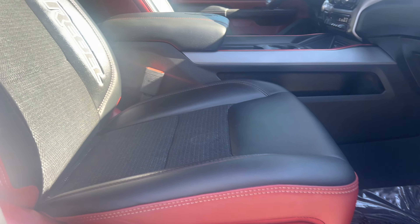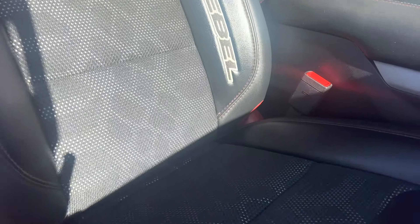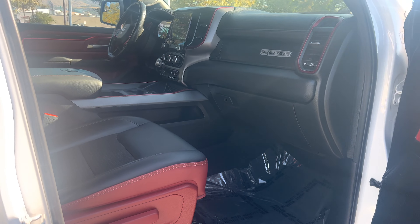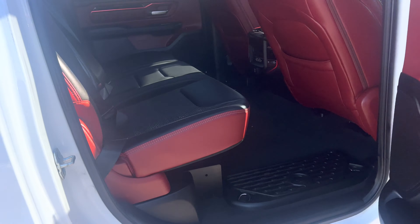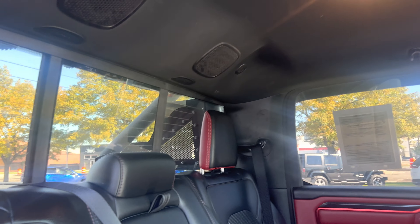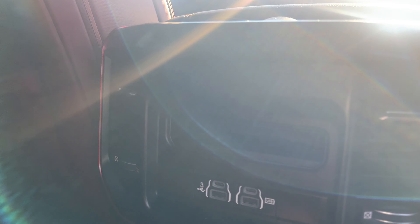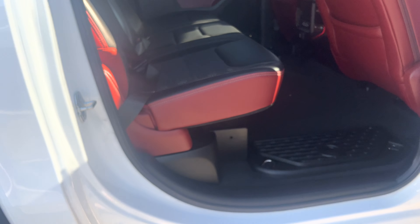The interior is mixed leather with this cloth netting in between with a cool pattern, and it's red and black in here. There are speakers up top, USB ports in the back area, and your own ventilation system for the rear passengers. There are also little compartments down here, and the truck has remote start on the key fob, which is really nice.